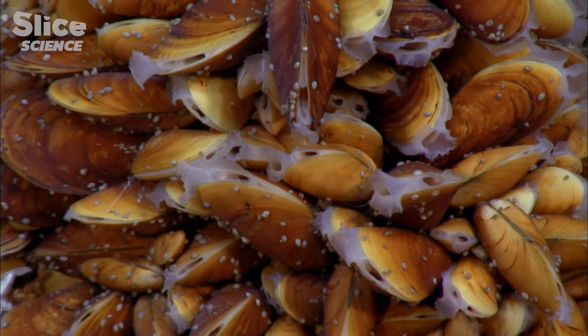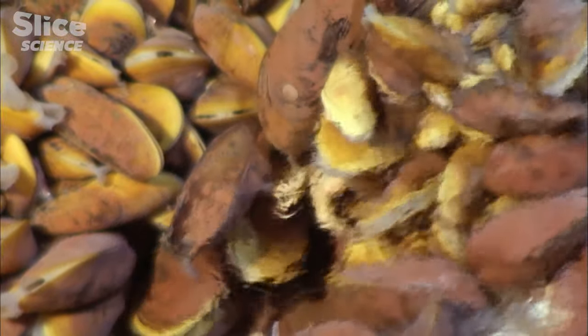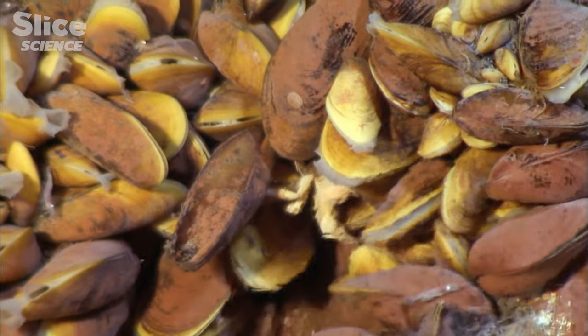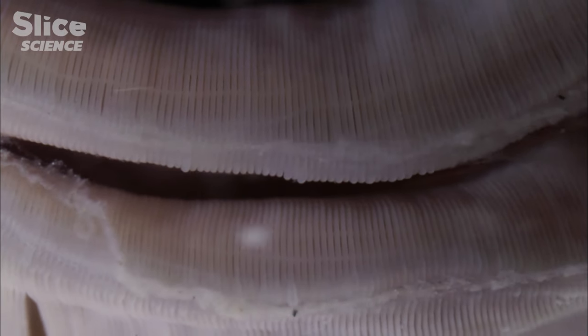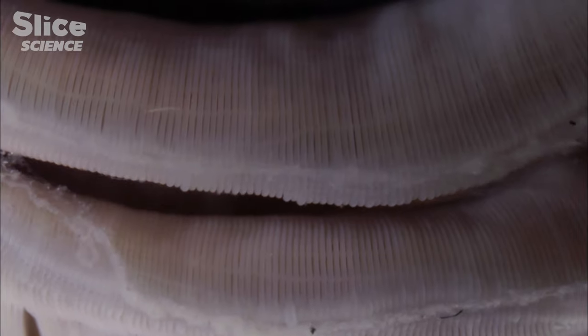But the mussels don't merely accept the presence of the bacteria — they make sure that their guests can eat their fill. Mussels are in fact like filters; they circulate water through their gills. There's oxygen in this water as well as sulfurs, a bit of methane and a bit of dissolved carbon, so everything the bacteria need is there. And since the water is circulating, their environment is constantly being refreshed.